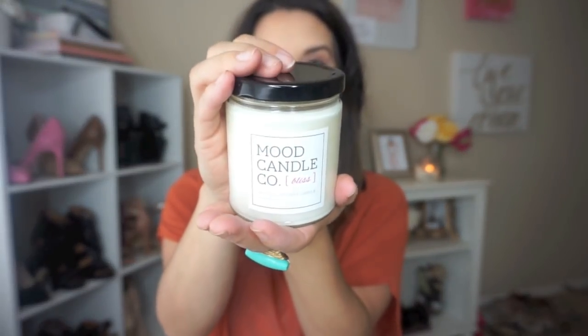Okay, so the first thing is this Mood Candle Company and it's 'Bliss.' It smells divine — it's almost like a lavender, I just don't even know, but it absolutely smells amazing.